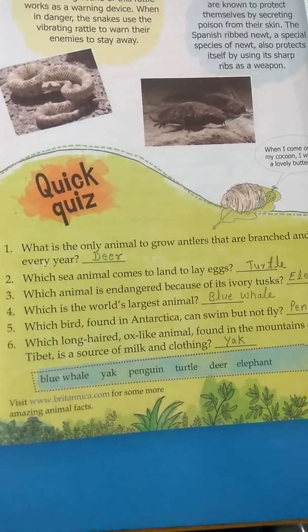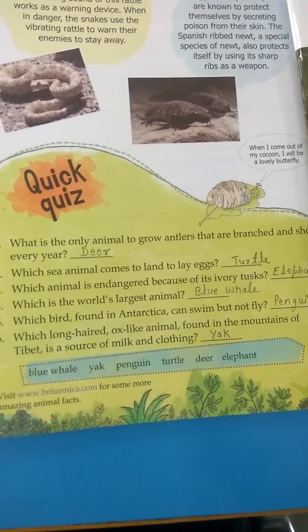Second question: which sea animal comes to land to lay eggs? That is the turtle.